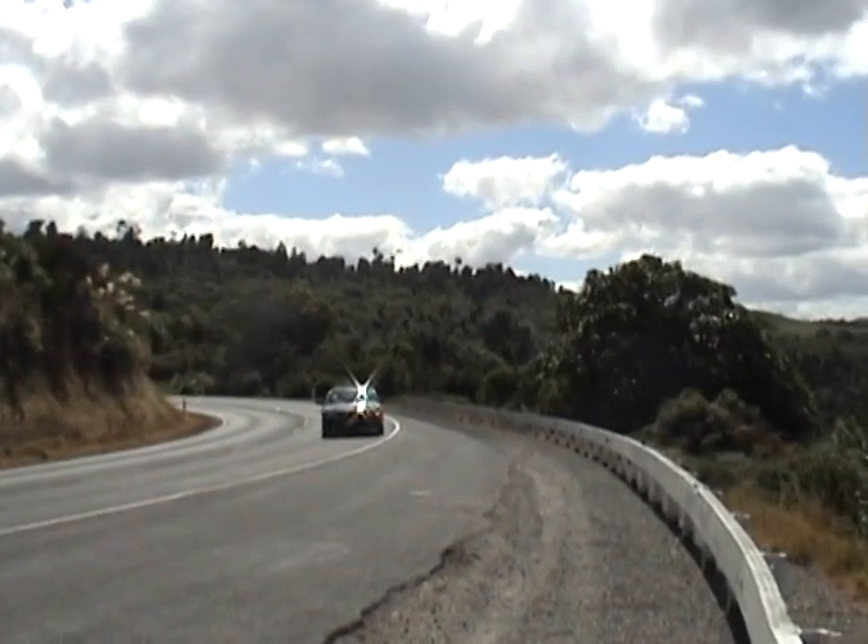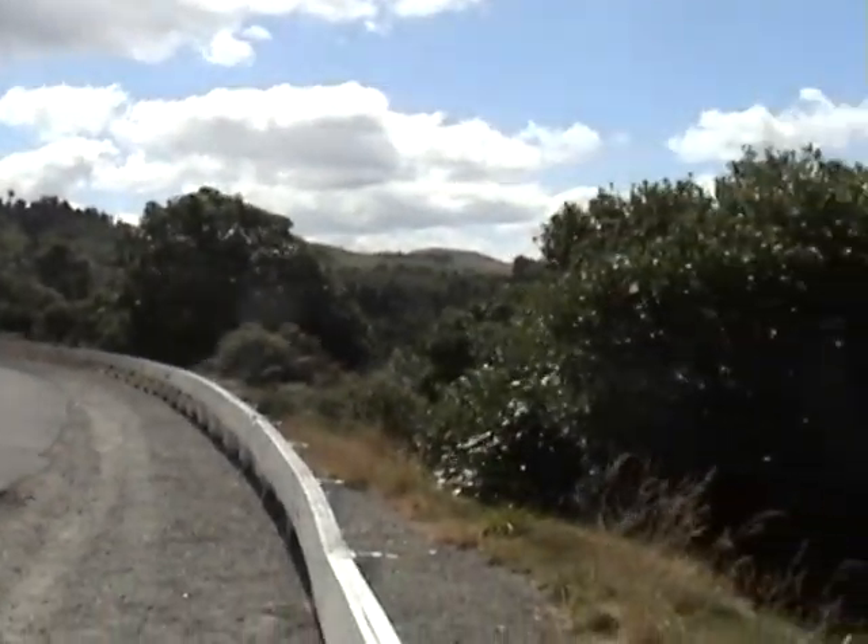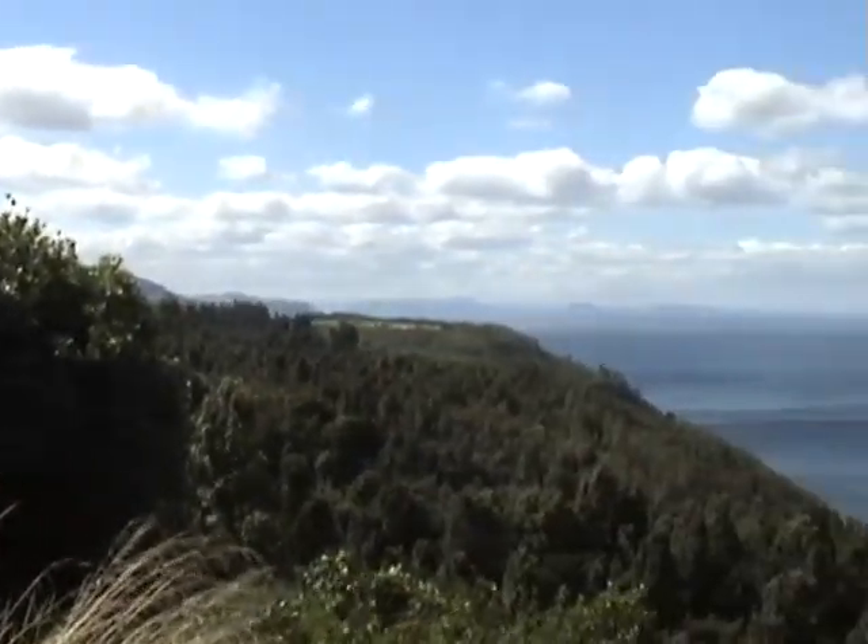Just rounding this bend, we've got our first view of Lake Taupo.